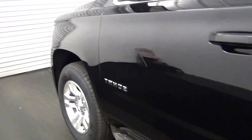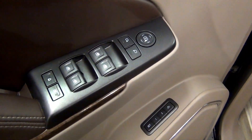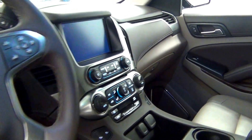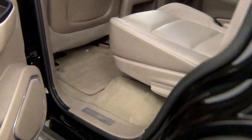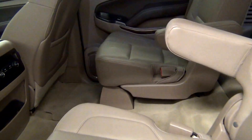Let's take a look on the inside of the vehicle. We have leather interior. Let's take a look on the rear and at third row seating. Here's a view of that.